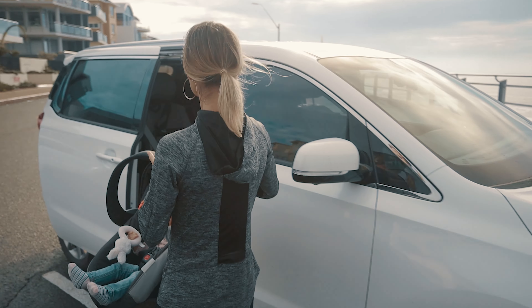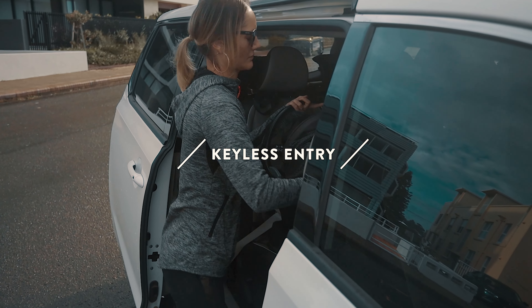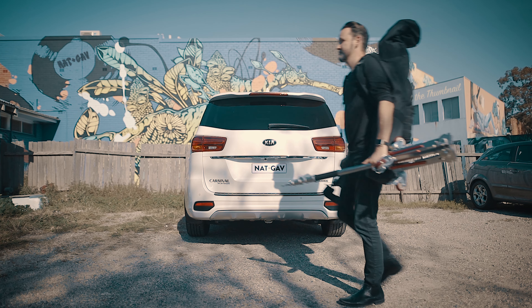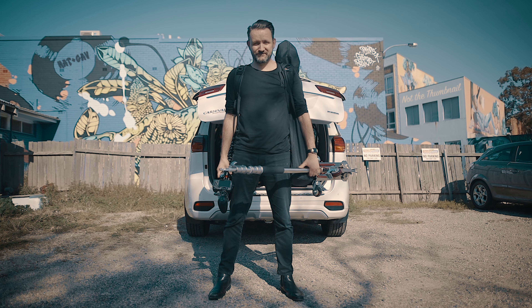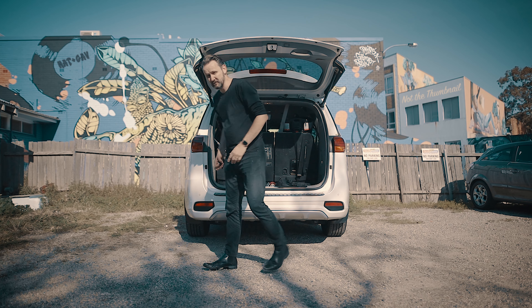Another feature I absolutely love about the Platinum is the keyless entry. When I get near the car, it unlocks for me — everything sensors that I'm around. And that goes through to the boot as well, so if I've been out working and I've got a whole bunch of equipment in my arms, I can walk up to the boot and it registers that I'm there and automatically opens it for me, which is so helpful.